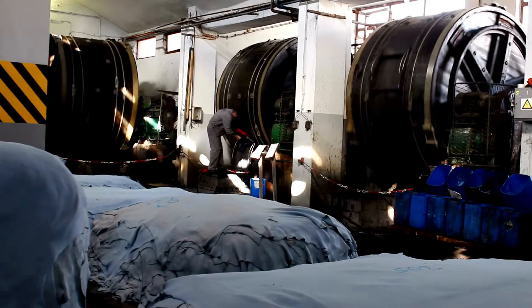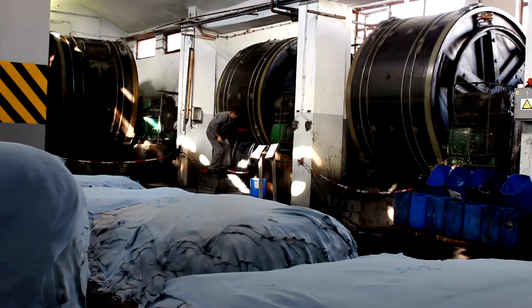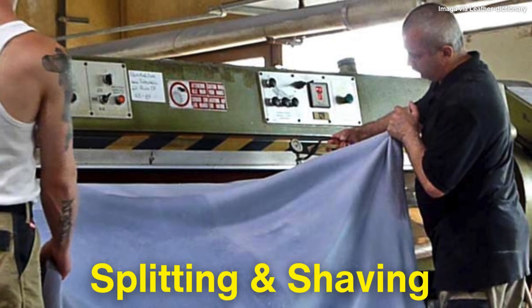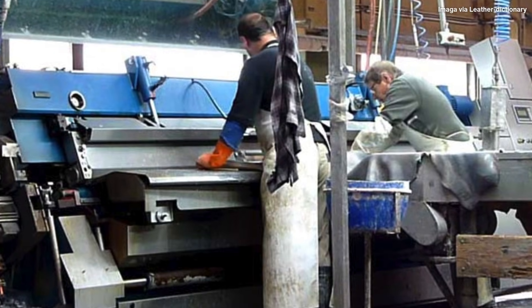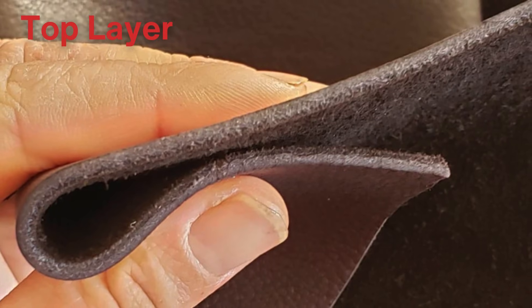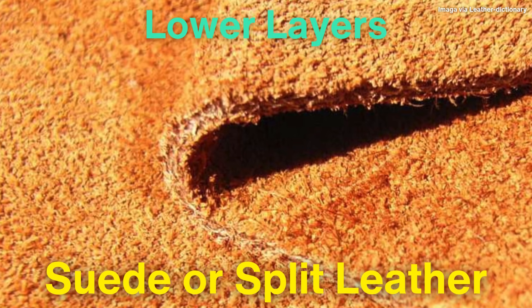Once the hides have been sufficiently tanned, they are thoroughly washed to remove any excess chemicals or tannins. At this point, the material is no longer referred to as a hide, but as leather. The next step in the process is splitting and shaving. During tanning, hides swell and thicken, so they must be split to the desired thickness. A large machine is used to divide the leather into layers. The top layer, which includes the grain or outer surface, is called full-grain leather, prized for its strength and durability. The lower layers are often used for suede or split leather.